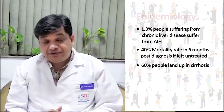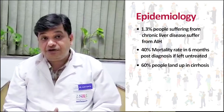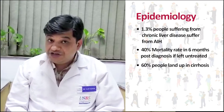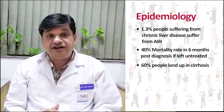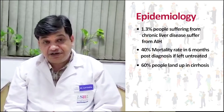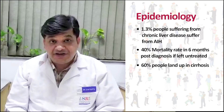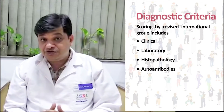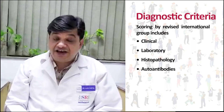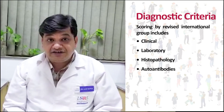1.3% of people with chronic liver disease suffer from autoimmune hepatitis. 40% of patients, if untreated and undiagnosed, die within six months. 60% of patients, if not properly treated and diagnosed, end up with cirrhosis.